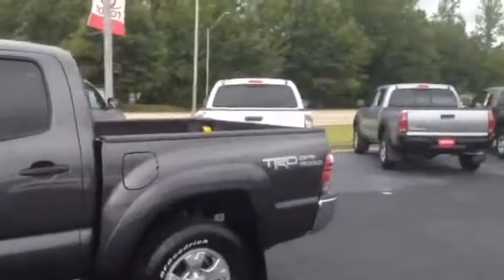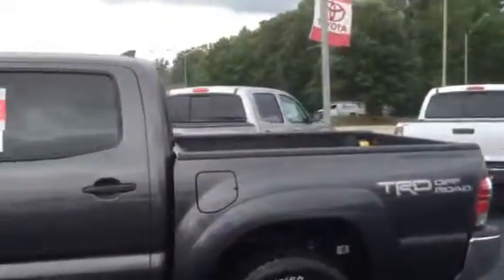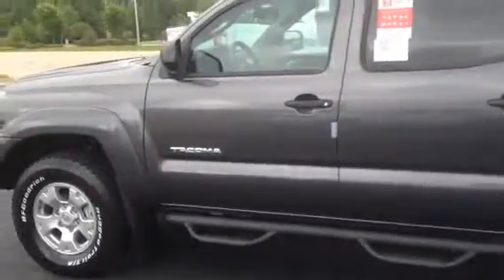It does have the TRD off-road package along with the four-wheel drive. Got the Predator step bars. Towing package is on the back — comes on all of them. Got the four-liter V6.